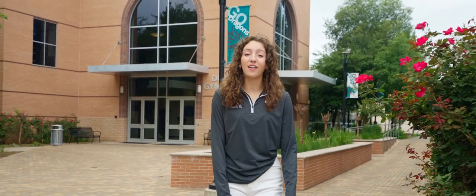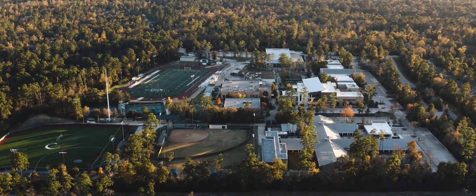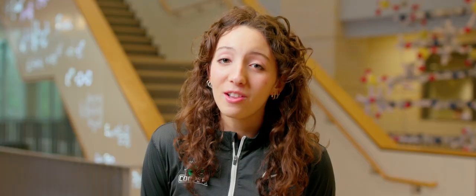Hi, I'm Haley, a student ambassador at the John Cooper School and I'll be your tour guide today. I'm so glad you're considering joining us at Cooper and today I'm going to give you a few reasons why you should consider joining this incredible school.